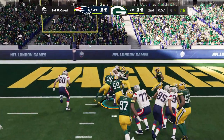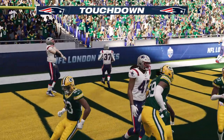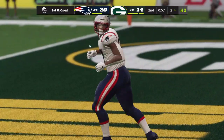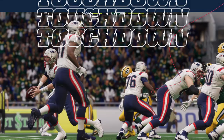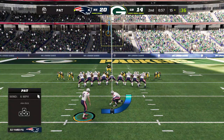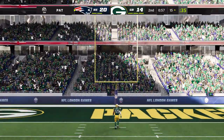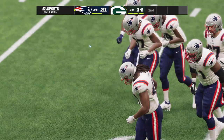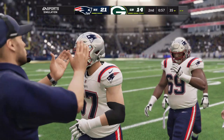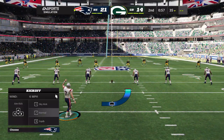They'll try and run for it on first and goal, and they'll take it into the end zone for a Patriot touchdown! Damian Harris, an eight-yard touchdown run, and the Patriots have moved out in front. Extra point up and good, and that'll make the score 21-14. That time was his play drive, and it was Damian Harris who finished things off with a touchdown run.